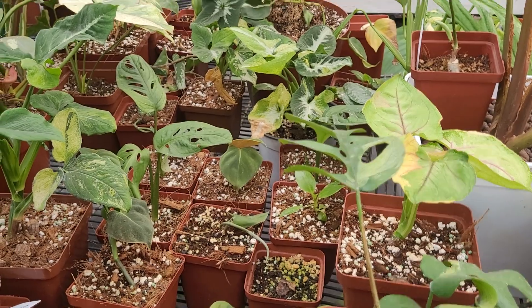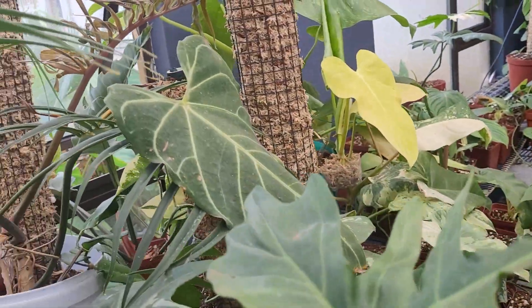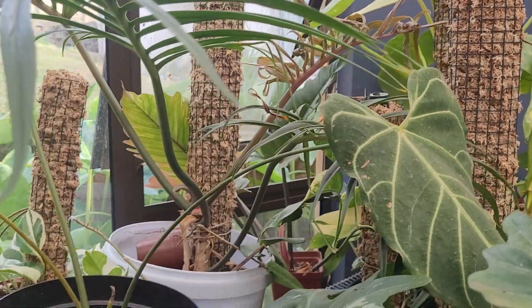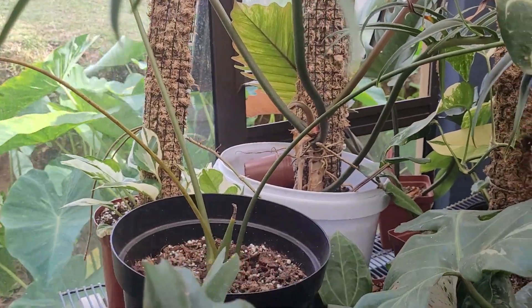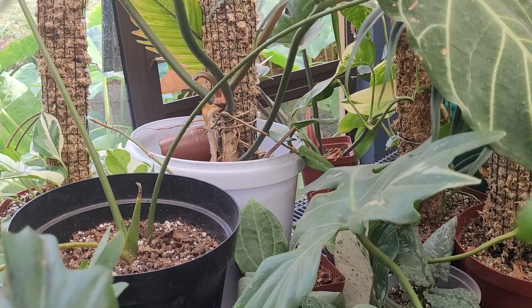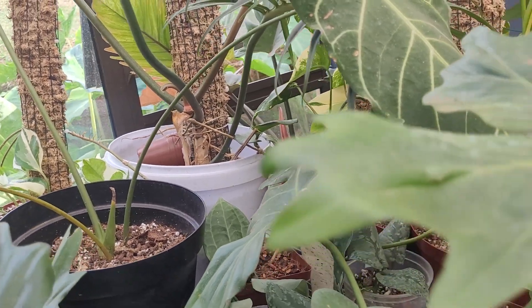And yeah, there's a few more cuttings in here. Anthurium regal — struggling a little bit, actually struggling a lot. I think it might need a repot.